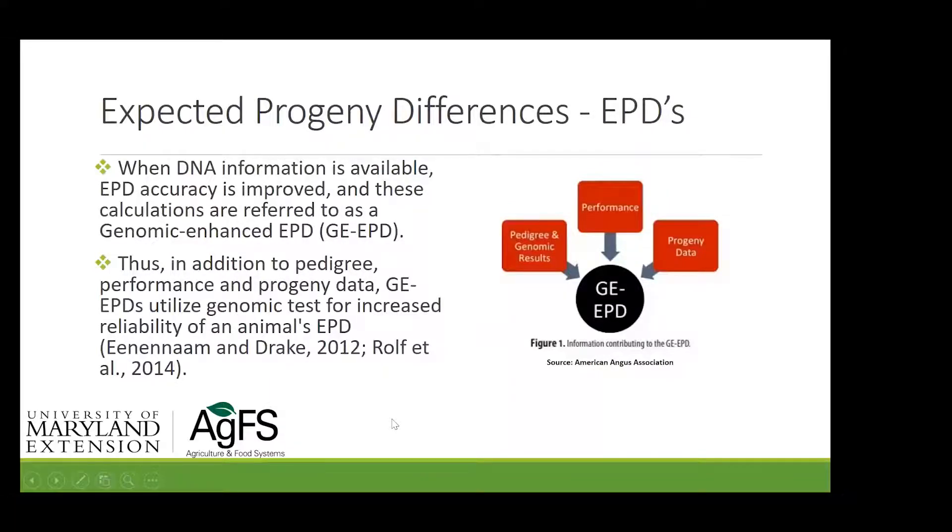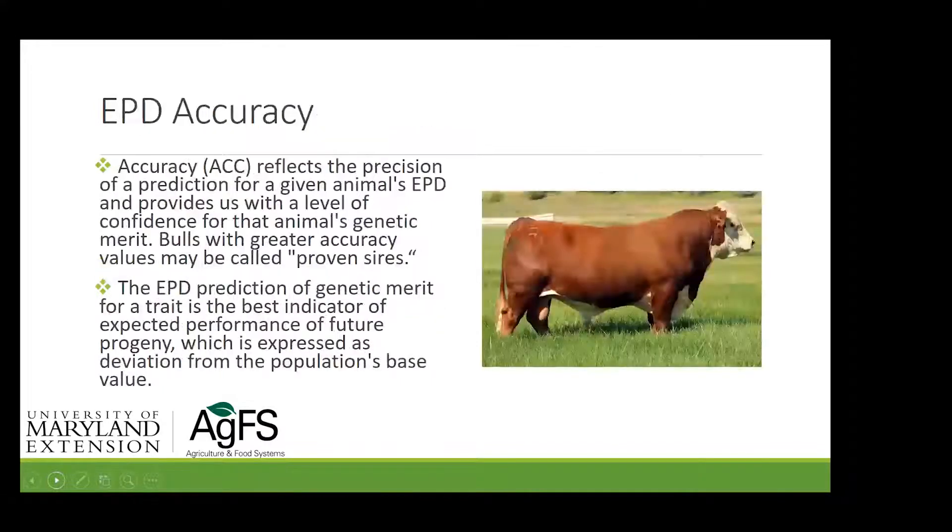You'll sometimes see a G-EPD in sire catalogs or the popular press. That's a genomic evaluation combined with performance data, which makes the reliability of that data more robust. Accuracy is important: if you buy a yearling bull or use semen from a young bull, you're getting a low accuracy EPD. With genomics, we can bring that accuracy up. It's not quite the same as a proven sire, but it's certainly better, and the more data we get, the more reliable that genomic data becomes.